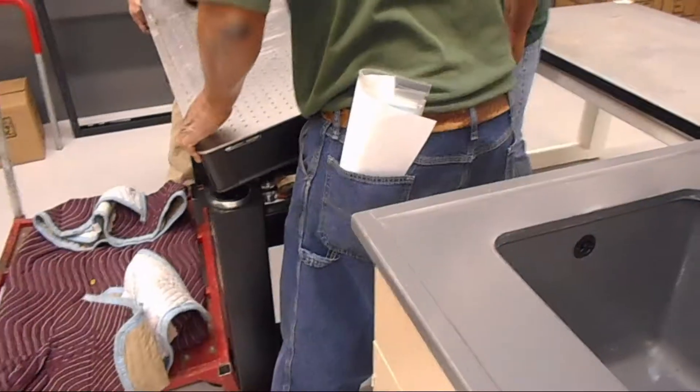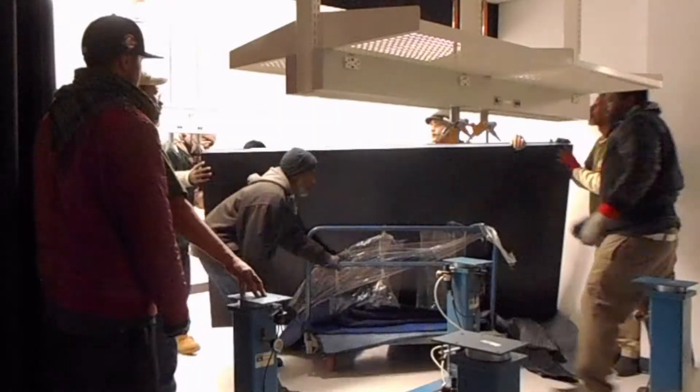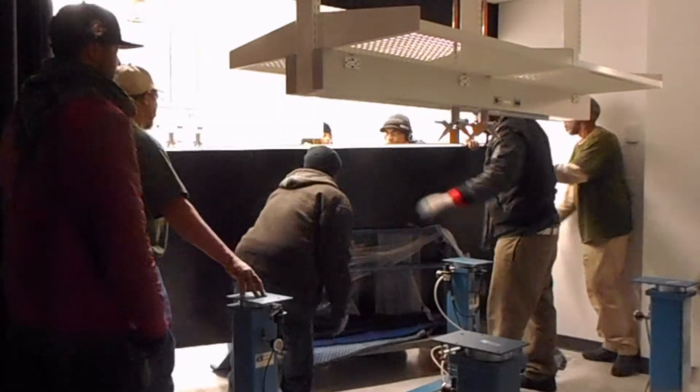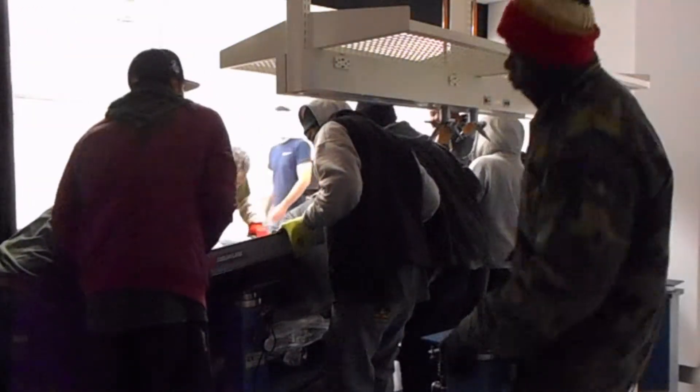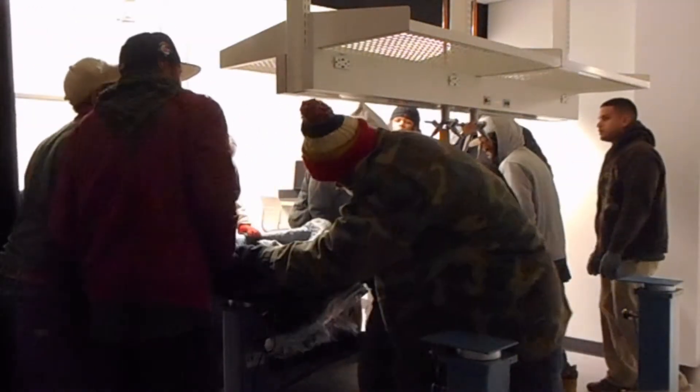We also moved a large quantity of smaller equipment like scientific glassware, scales, pH meters, magnetic stirrers, microscope light sources, water baths, and air compression pumps.